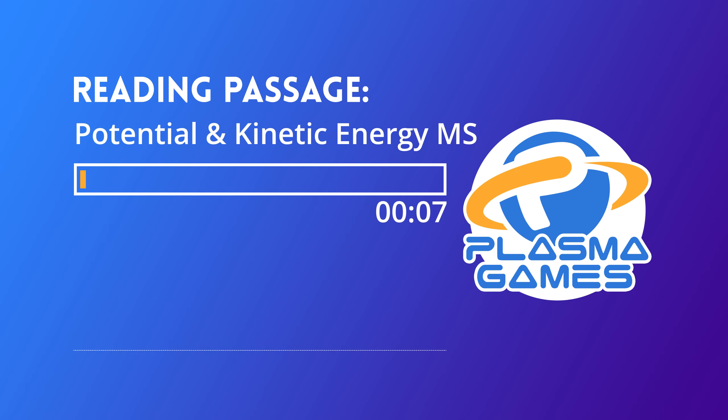Potential and Kinetic Energy. Mission: Understand Kinetic and Potential Energy. Use the help of the PsiOps team to understand the concepts and prepare for your missions. Tips: Remember to beam as you read through the passage below.